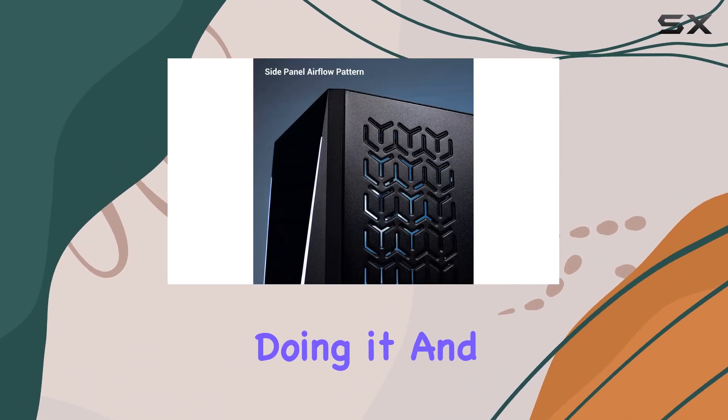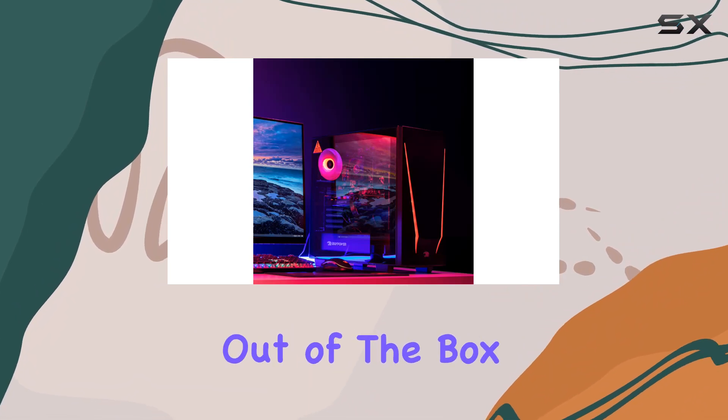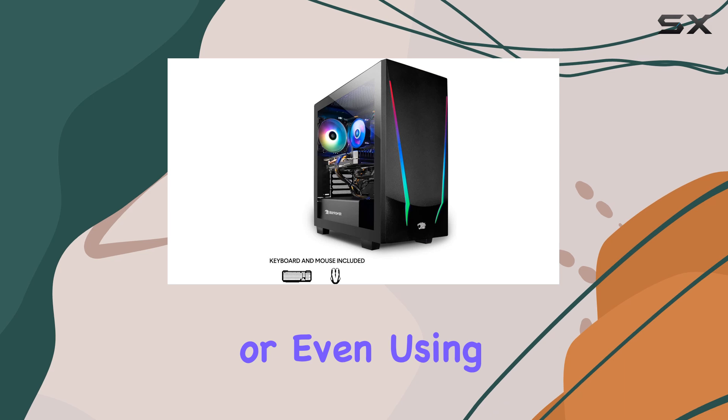With customizable 16-color lighting, this PC not only performs well but looks great while doing it. And let's not forget the included iBUYPOWER gaming keyboard and RGB gaming mouse, perfect for diving into your favorite titles right out of the box.